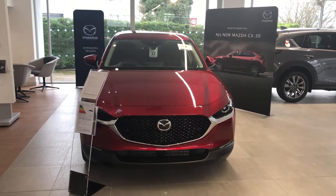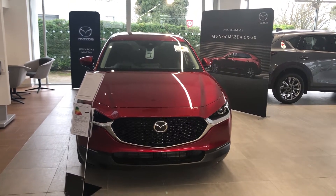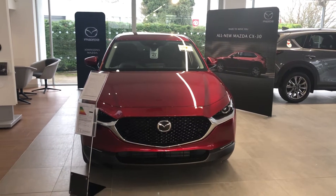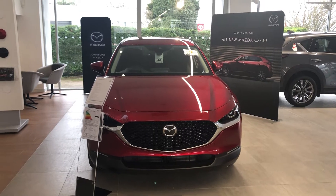Hi everyone, it's Kelly from Mazda Gurus. Just wanted to do a quick video. We've been a little bit quiet on video over the Christmas period — we've been off on annual leave and having a lovely festive time.